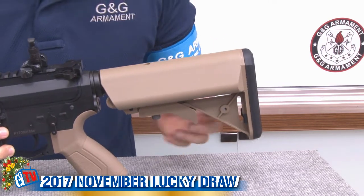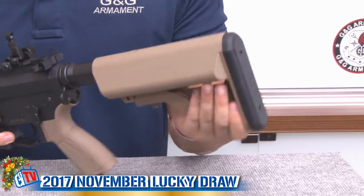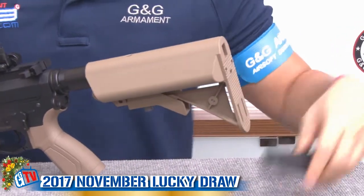Starting from the back, the classic 6-position crane stock, with plenty of space for all your batteries.